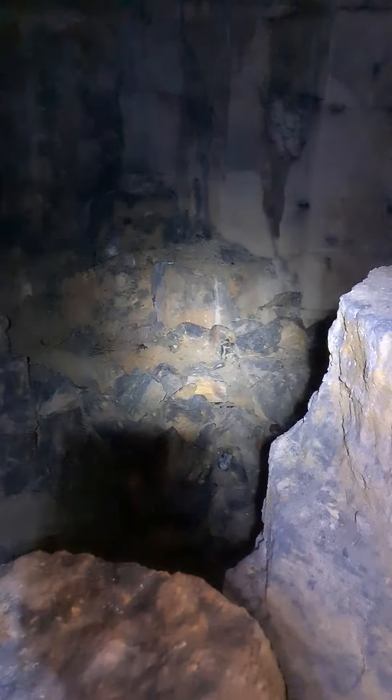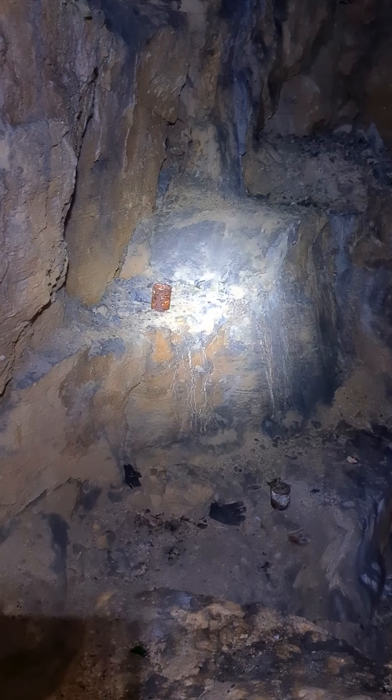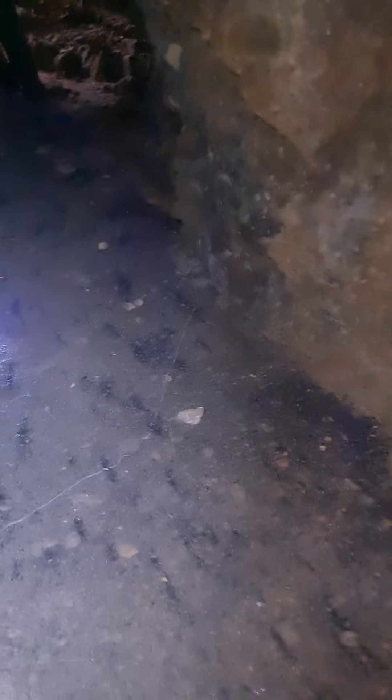Look at that ceiling — absolutely mad. I don't know if you guys can see that; obviously the quality is not great. There's more tins there — can't quite make out what they were.